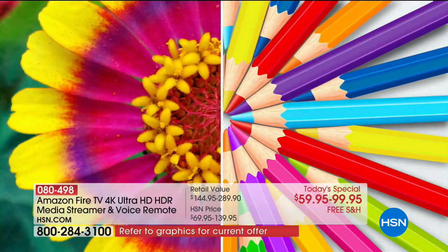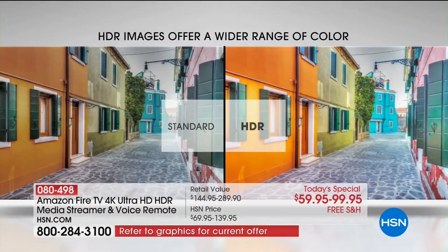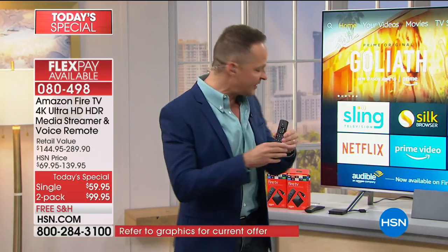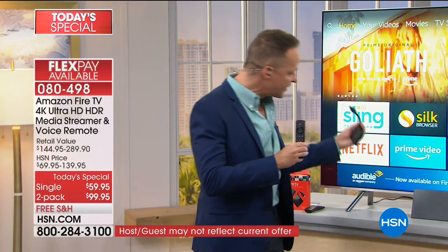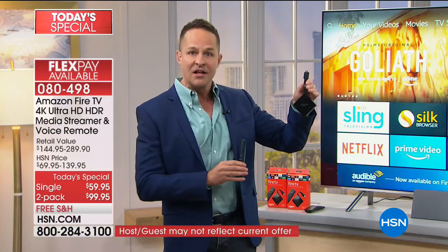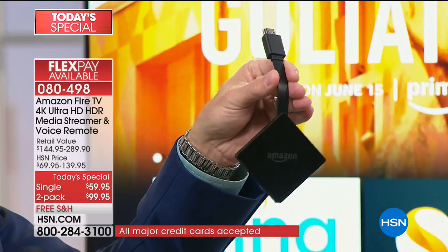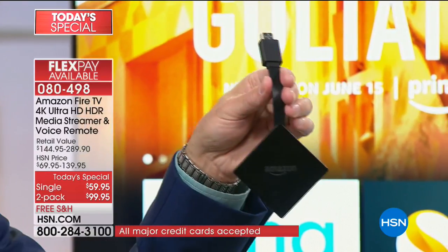When Hollywood directors direct these movies and television shows, they want you to see them in a certain way. With this device, when it streams to your TV, you see them in the highest possible quality. One of my favorite things about the Fire TV - this actually plugs into the back of your television. We have it plugged in to show you - it goes right in and just dangles down.